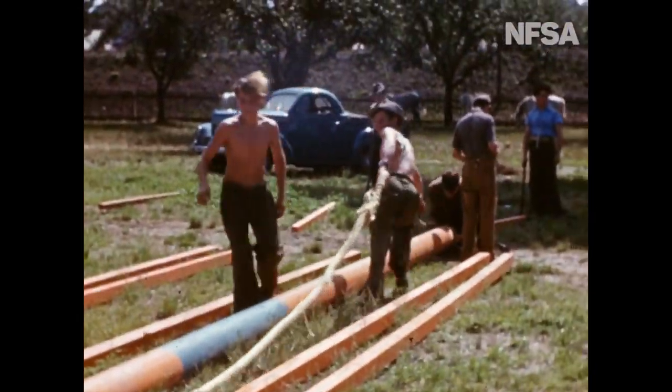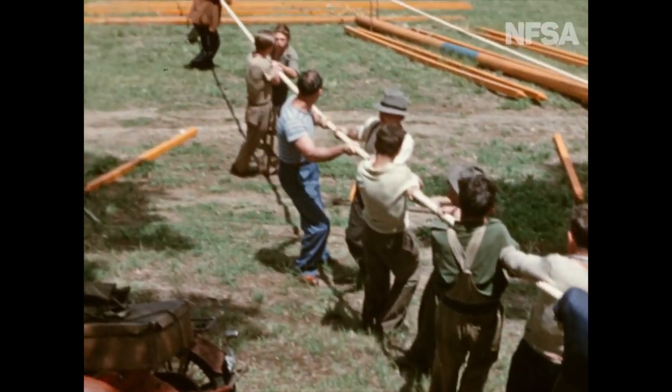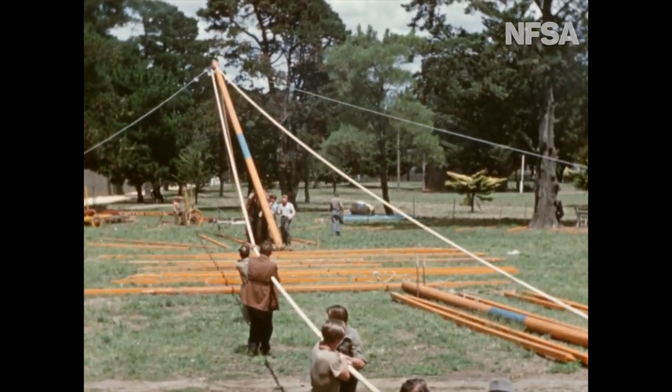Now all is in readiness to haul the key poles upright. Every man must pull his weight, and once it's underway, it's wise to keep clear. Any slip now, and men could be killed.